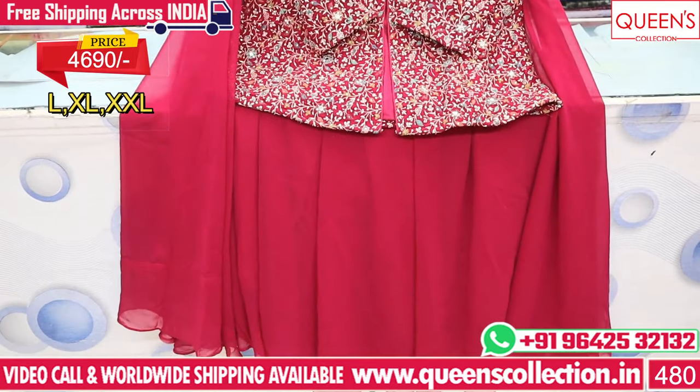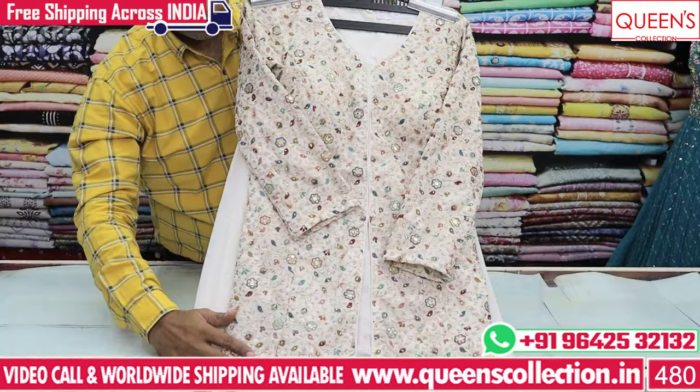Price is 4690 for L size; the XL price is a little different. Two colors are available.